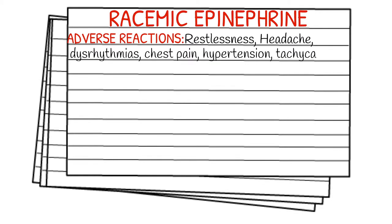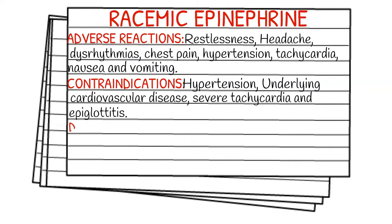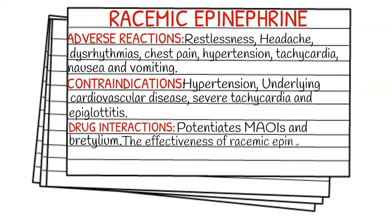Your contraindications are going to be extreme hypertension or severe tachycardia, underlying cardiovascular disease, and epiglottitis. For drug interactions, racemic epi can potentiate MAOIs and bretylium, and its effectiveness may be reduced if the patient is taking beta blockers.